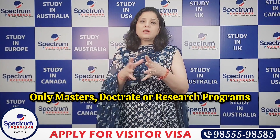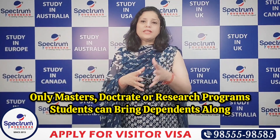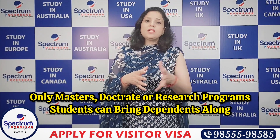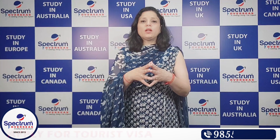There are some exceptions for specific degrees. If you are studying a Masters, Doctorate, or PhD, you can take your dependents with you. Otherwise, the UK has stopped giving spouse visas to international students.